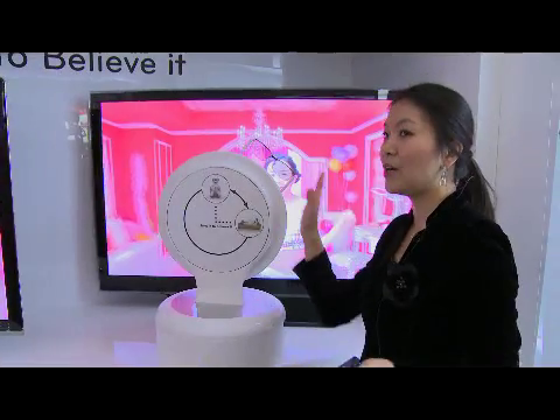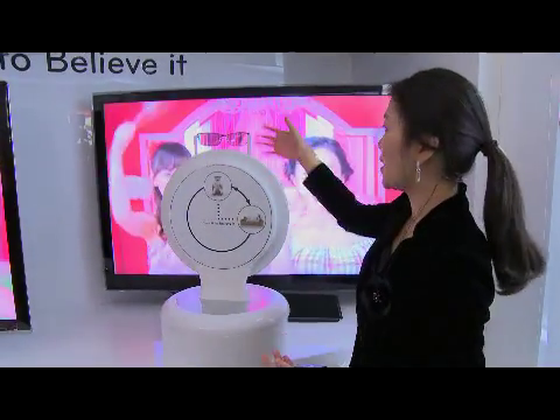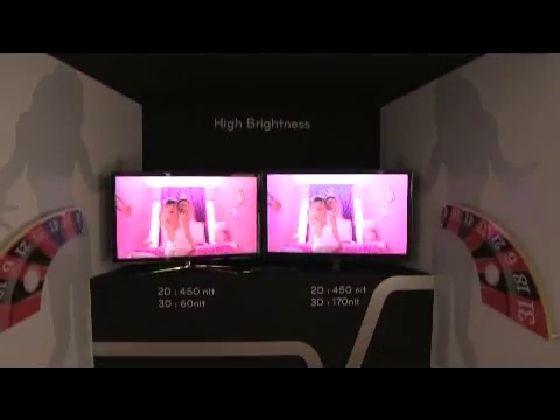FPR glasses are also compatible — you can bring them to movie theaters and to your friends' or neighbors' homes where they have any type of FPR brand TV. In terms of picture performance, Film Pattern Retarder definitely brings better 3D picture quality because it has no flicker, no crosstalk, and produces brighter 3D images, providing a better 3D experience to consumers.